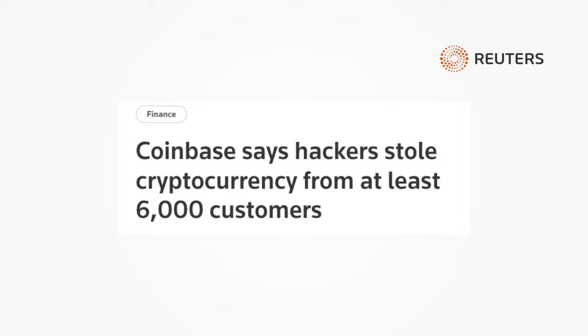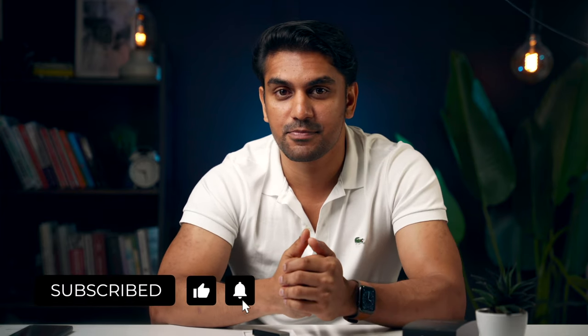I know it's easier to keep coins on an exchange, but then you have to trust those exchanges, and there is not a single exchange that hasn't been hacked. So if you really care about securing your crypto, I would highly recommend investing in a hardware wallet, and the Ledger Nano X is one of the best ones available. Where do you currently store your crypto? Do you already have a hardware wallet? Let me know in the comments below, and if you liked the video, think about subscribing to the channel.